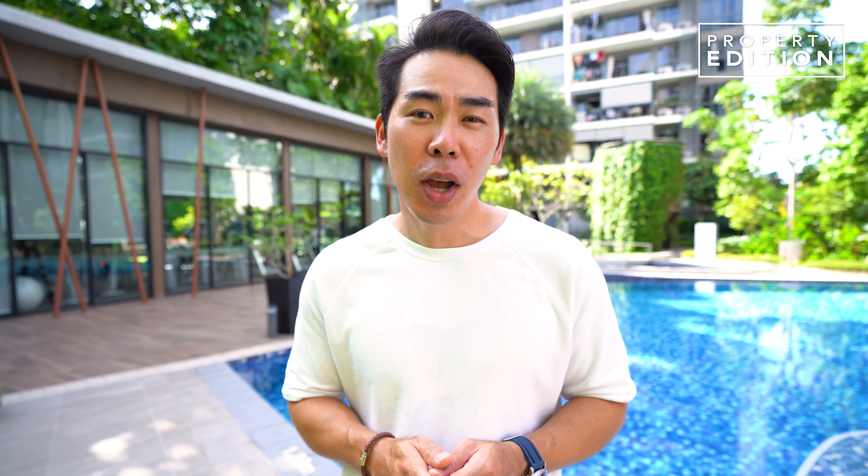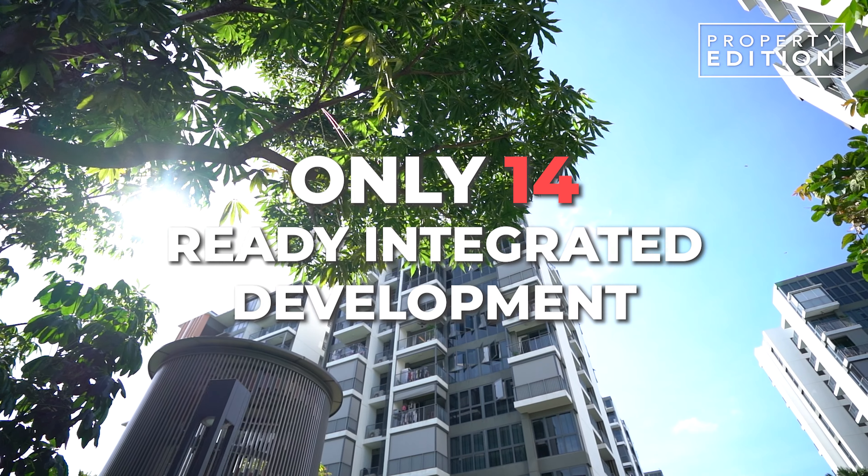So why are integrated developments so attractive? It's mainly because there are thousands of condos all over Singapore, while there are only 14 ready integrated developments — that makes it so rare and limited.